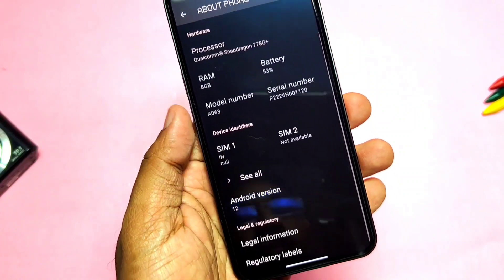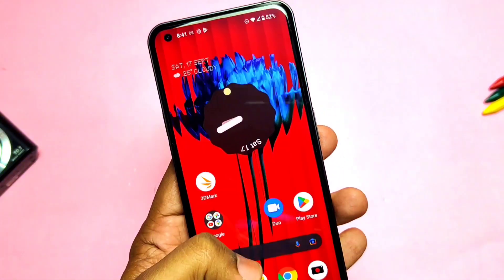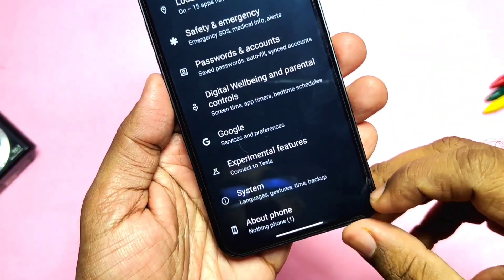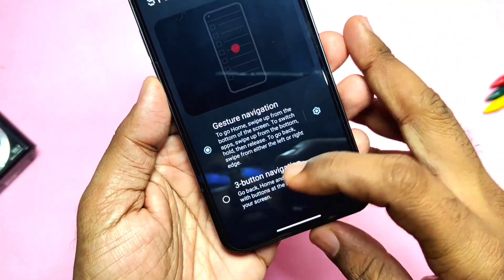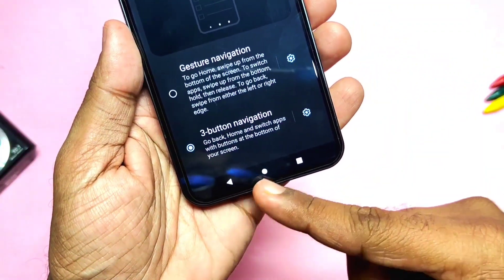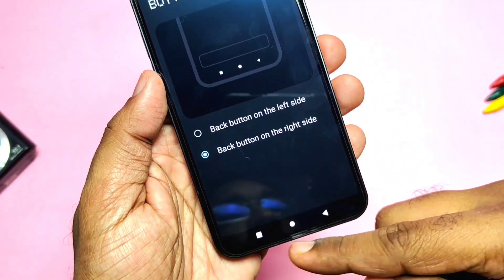Now let's start the review of the new changelog. They have added a new buttons layout option in the system gestures. If you go to System Gestures, enable the three-button navigation, and tap on the gear icon, you get a Buttons Layout tab. Using that, you can change the navigation buttons layout.